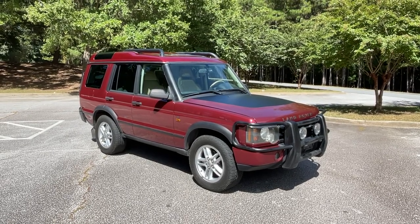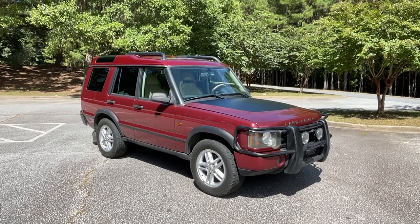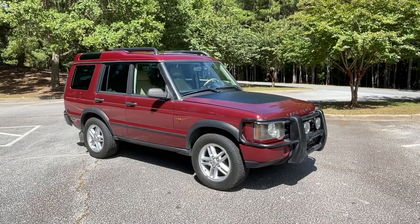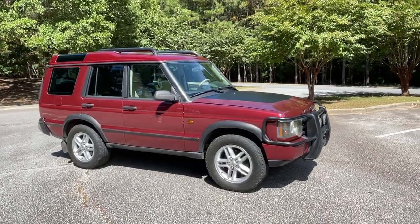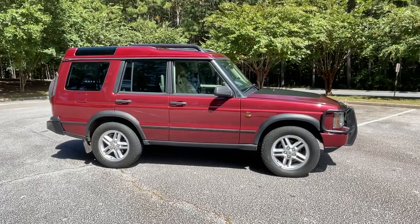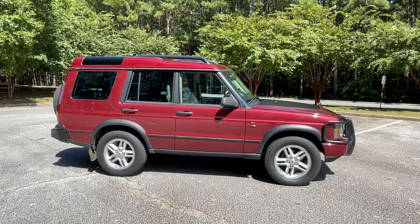Hi, this is Jay with Atlanta on Wheels and Disco Techs, here to introduce you to our latest offering: a very nice 2004 Discovery SE in brilliant Alveston red with the wonderful matching alpaca beige interior.